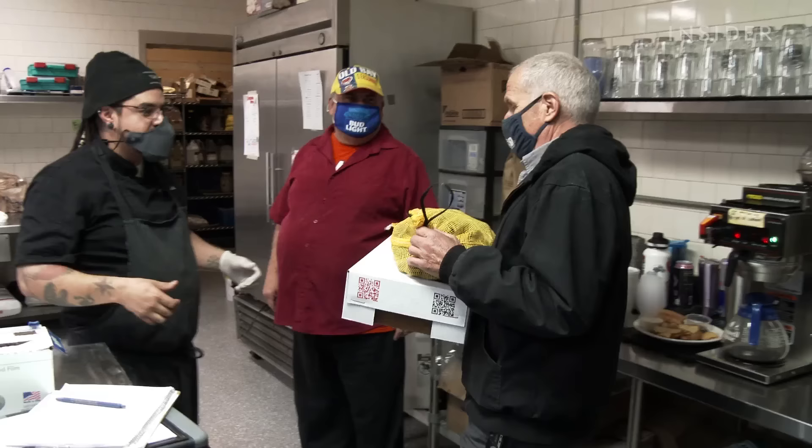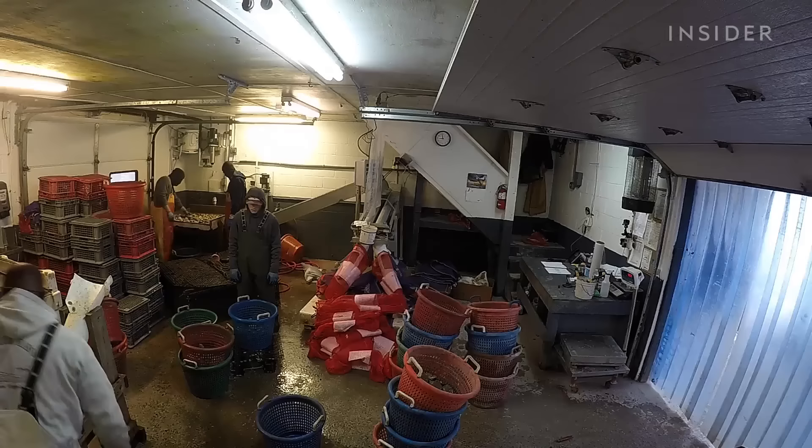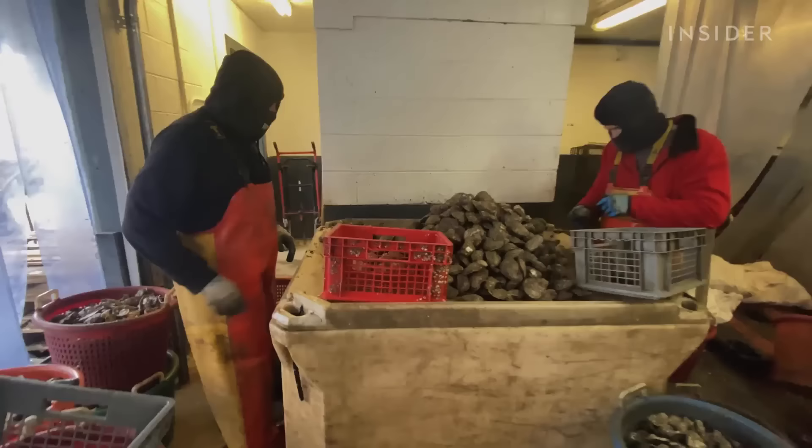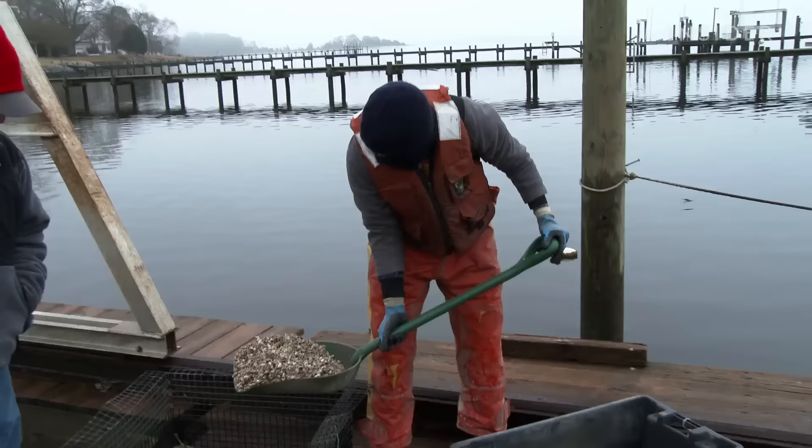Customers say that the oysters are fresh and delicious. Since 1996, Ward Oyster Company has gone from farming 100,000 oysters per year to 3.5 million in 2019. Besides selling oysters to eat, the company also sells around 70 million baby oysters each year to farmers up and down the East Coast.